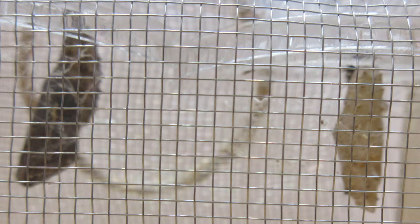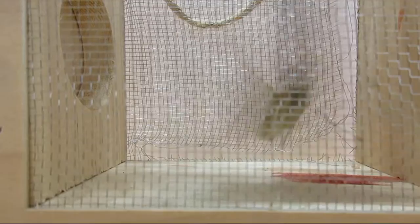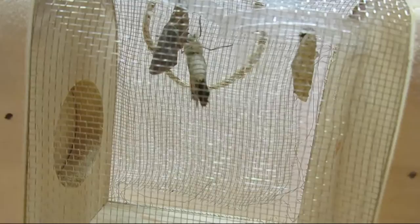Once a butterfly is ready to emerge, the chrysalis becomes lighter in color and very thin. This makes it easy for the butterflies to come out. Here's the first butterfly! How beautiful! She's checking on her friend!